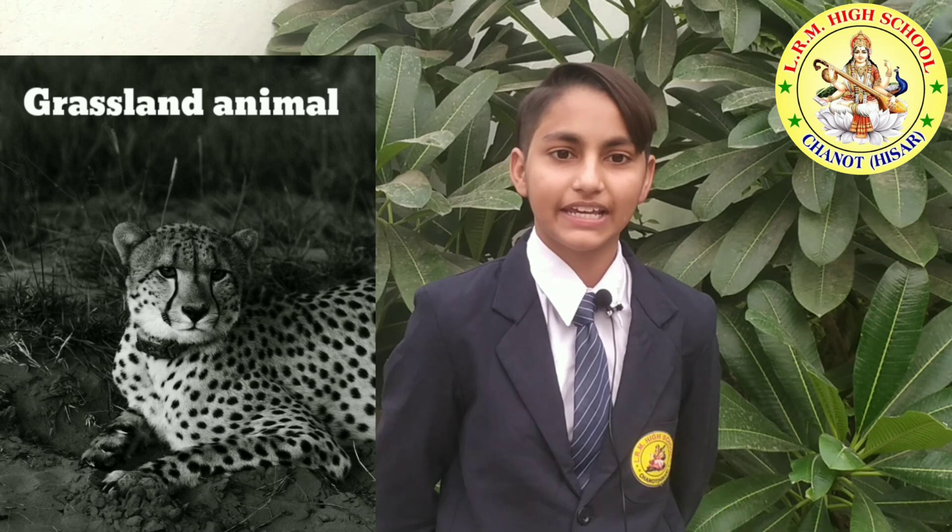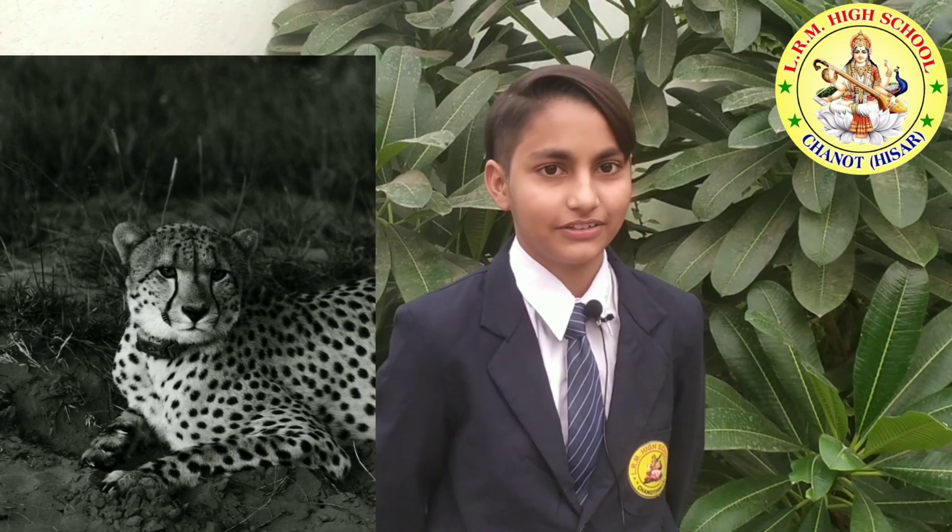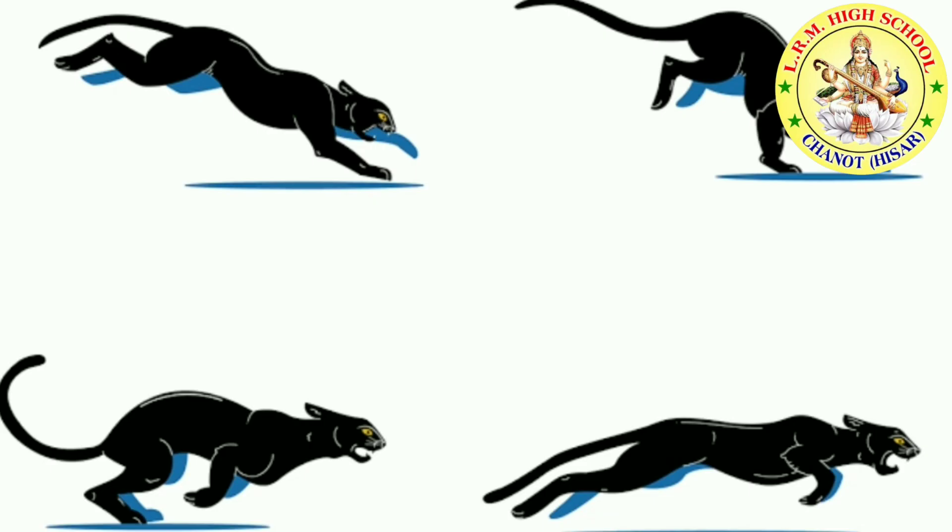Cheetah cubs play games. A cheetah family wakes up early. The mother cheetah goes to hunt for food. Cheetahs run faster than any other land animal — as fast as a car driving on a highway.